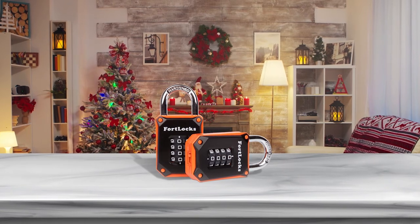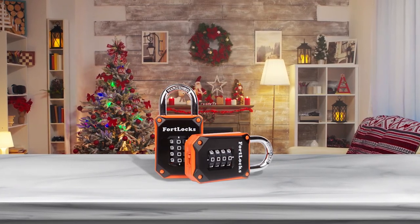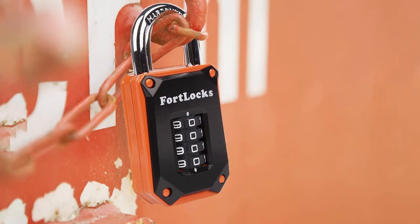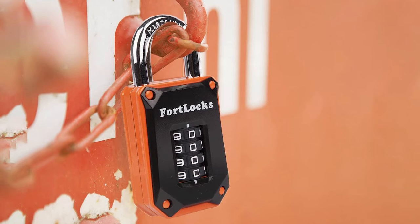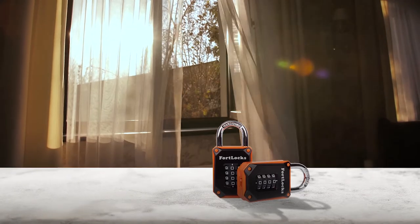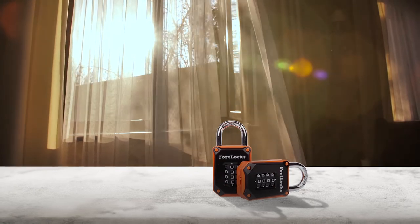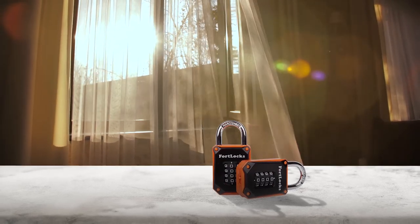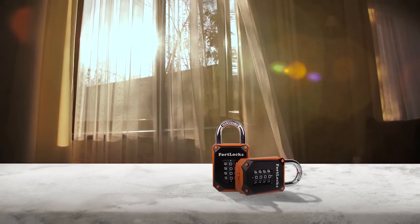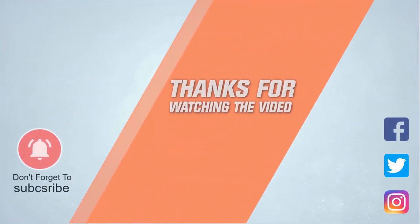Number five: Fortlocks heavy-duty gym locker lock. Fortlocks features various internal design features to ensure heightened security. The four-step resetting process is relatively easy. These features are combined with zinc alloy and weatherproof, waterproof construction to ensure effective performance. Each buyer gets a 100% lifetime warranty to ensure that their gym locker remains protected at all times. For more details, click the link in the description. Thanks for watching.